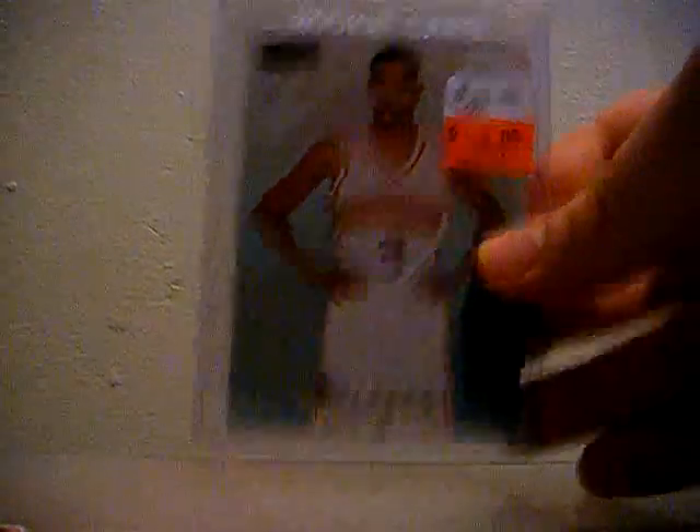I couldn't pass these up. These are some rookies and other miscellaneous Allen Iverson cards I found at the shop. They were pretty cheap so I figured why not add to the collection a little bit more. I'm pretty excited about getting these for such a low price.